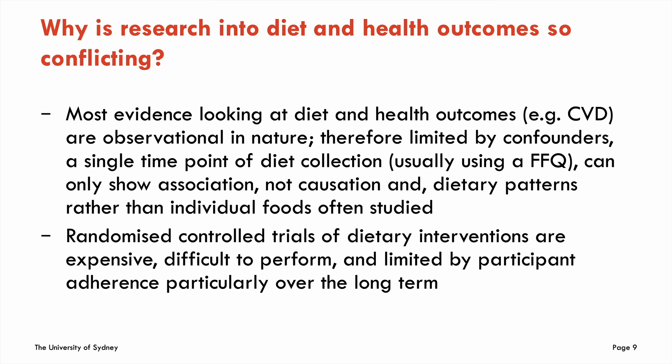I want to illustrate why research into diet and cardiovascular health outcomes is so conflicting and difficult. Nearly all of the tens of thousands of publications on diet and health outcomes are observational in nature. No matter how many multivariate models you create, you cannot adjust for all confounders — socioeconomic factors, pre-diabetes, insulin resistance — things that may not appear in a questionnaire. These studies also often collect dietary data at only a single time point, then follow patients for 15 years and try to correlate outcomes with what they were eating 15 years ago.